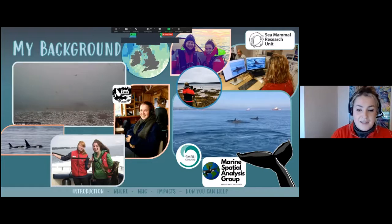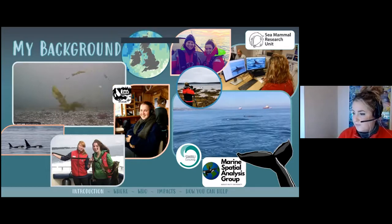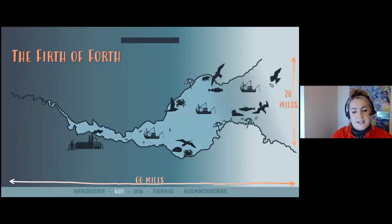The Forth is an estuary. It runs from Stirling right down under the Three Bridges, where it starts to turn into becoming the sea rather than an estuary — it's more of a marine environment after that — and runs right down into the North Sea, out the back of the Isle of May. It's about 60 miles long and about 20 miles wide at its widest part, from Fife Ness down to about St Abbs Head at its mouth.